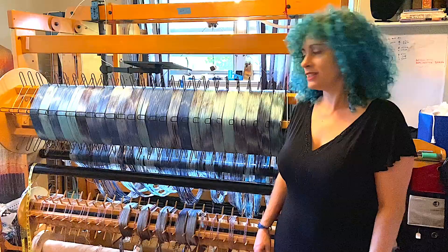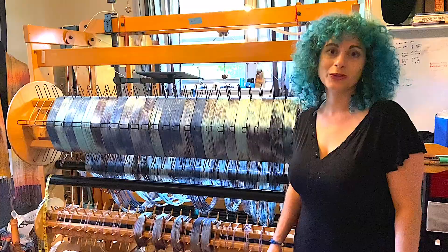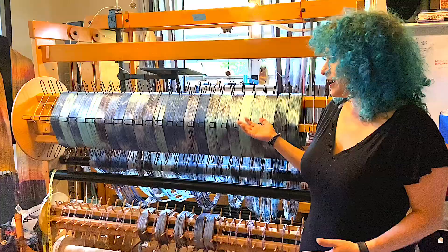Hi, welcome to my studio. I'm Sydney Sogel and this is where I work in Durham, North Carolina. I am the owner and founder of Sid's Threads, a luxury boutique hand-woven goods company.